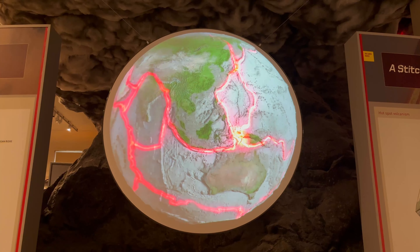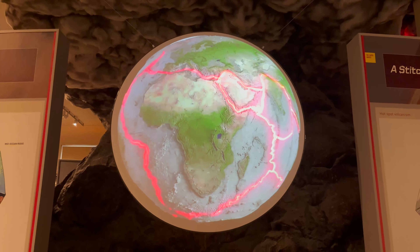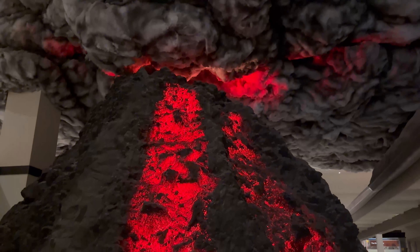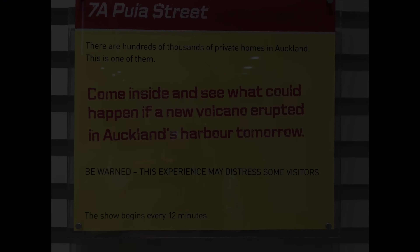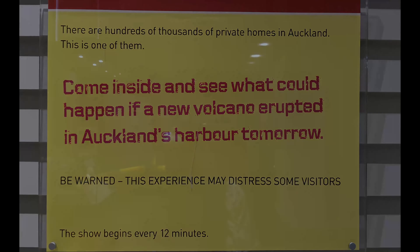The first sign of an impending eruption is ground tremors as the batch of magma rises. Auckland Museum lets you experience what could happen if a new volcano erupted in Auckland's harbour tomorrow. Let's watch a part of that.